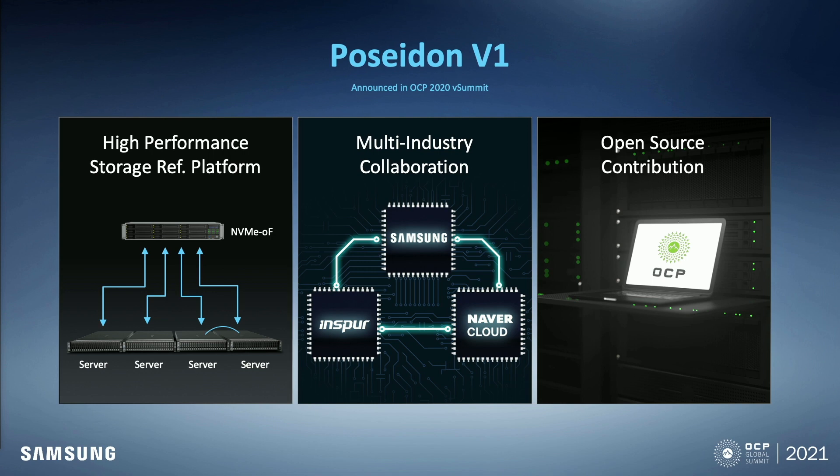We can achieve high performance by aggregating a bunch of SSDs. This project is not made by Samsung alone — this is a multi-industry collaboration. We work together with our partners, INSPUR and NeighborCloud. INSPUR is a Chinese server vendor responsible for developing and manufacturing server hardware. Samsung took the role of developing the StorageOS. After we integrated hardware and software, it is provided to NeighborCloud. NeighborCloud runs tests and will deploy the system on actual service. More importantly, this project is more valuable because it is contributed as open source.